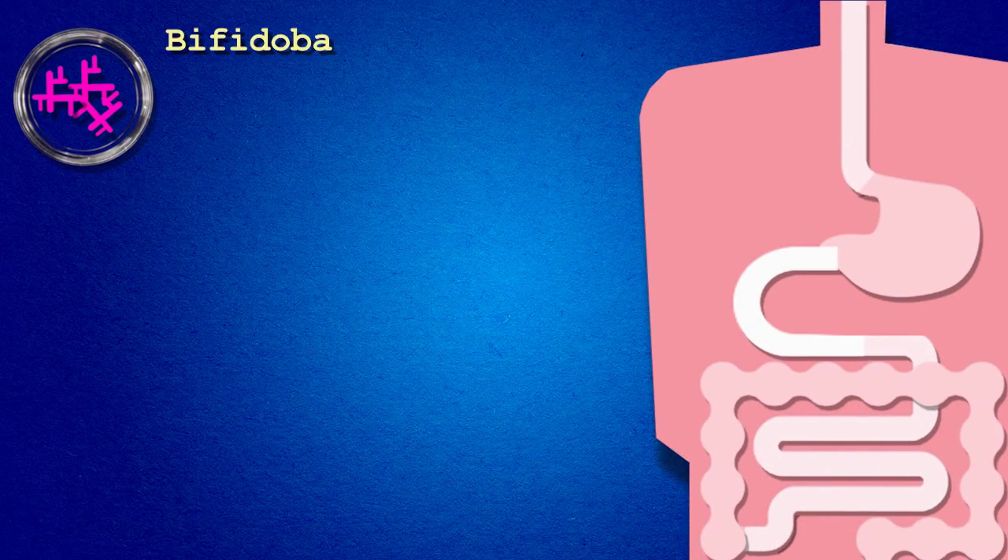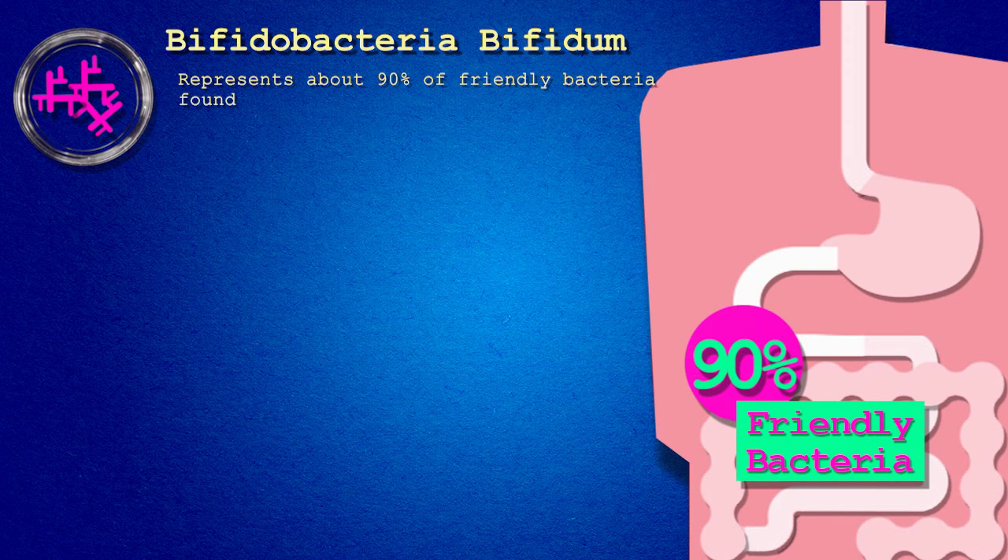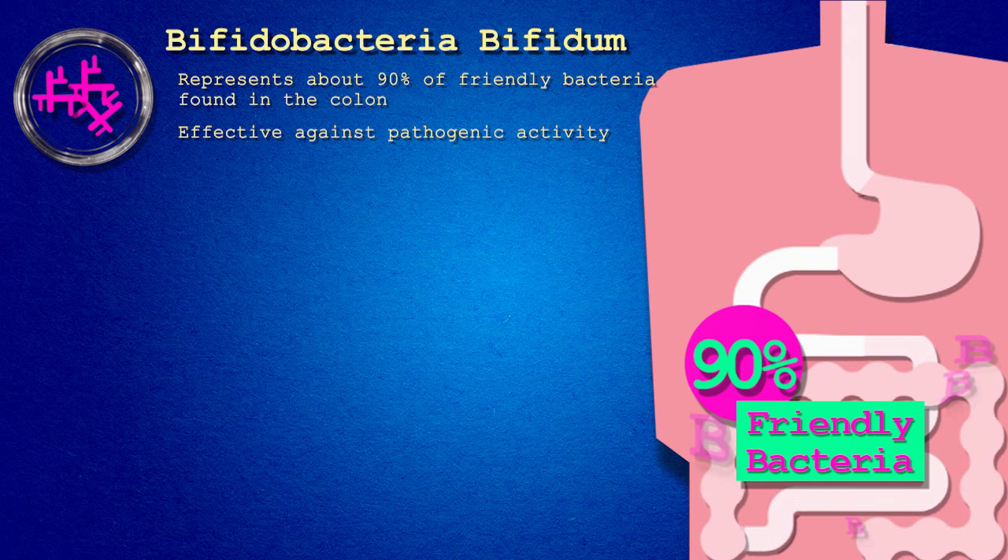Lactobacillus bifidobacteria bifidum. The bifidobacteria species represents about 90% of the friendly bacteria found in the colon. Found in both the large and small intestine and the mouth, this species is especially effective against pathogenic activity. Plus, B. bifidum produces B vitamins and helps to metabolize carbohydrates.